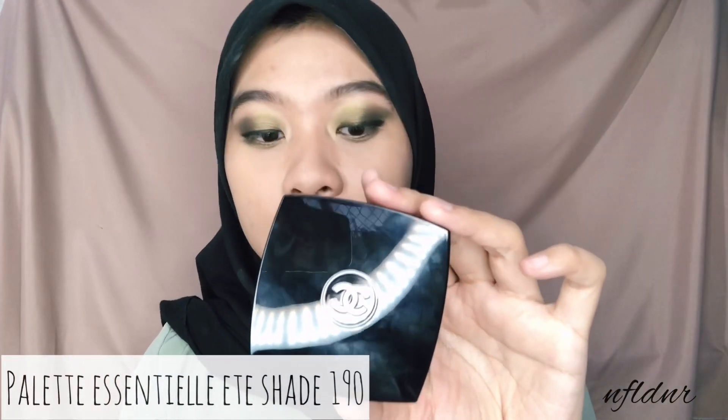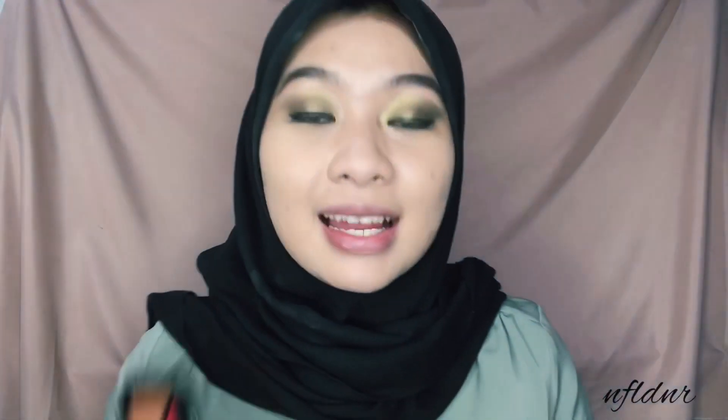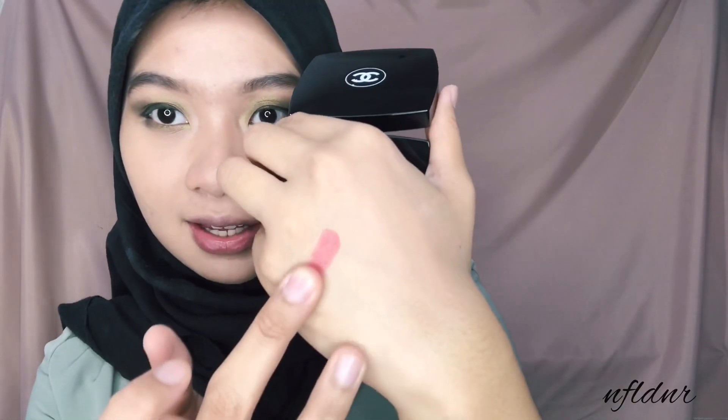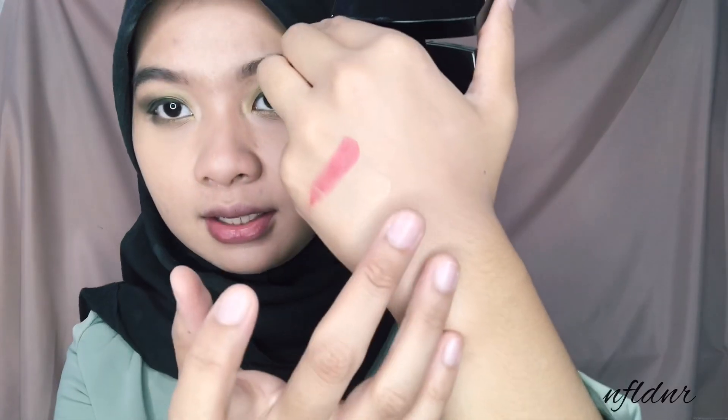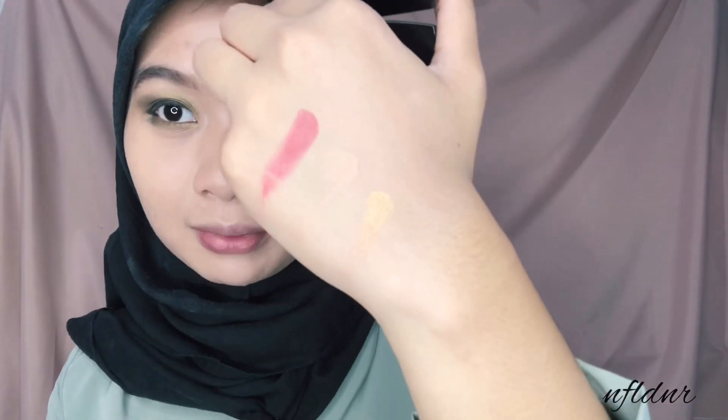Selanjutnya aku mau pake blush. Ini namanya Palette Essential 8. Dalam satu palette ini dia terdiri dari blush, highlighter, dan contour - jadi ada tiga. Texture mereka creamy, jadi enak banget. Dan menurut aku yang creamy tuh lebih awet. Aku mau kasih swatch dulu ke temen-temen. Ini warna merahnya untuk blush bagus banget. Ini untuk shading - kayak coklatnya bagus gitu, nggak yang coklat banget. Dan ini untuk highlighter-nya, cocok banget untuk temen-temen yang memiliki yellow undertone.